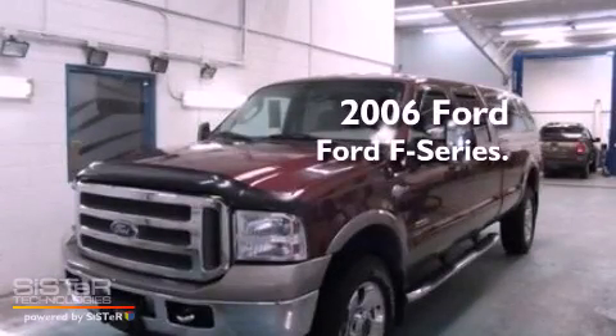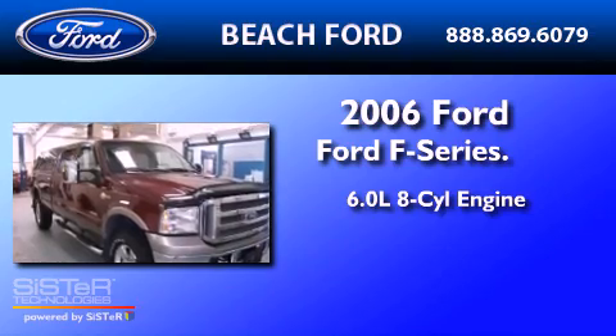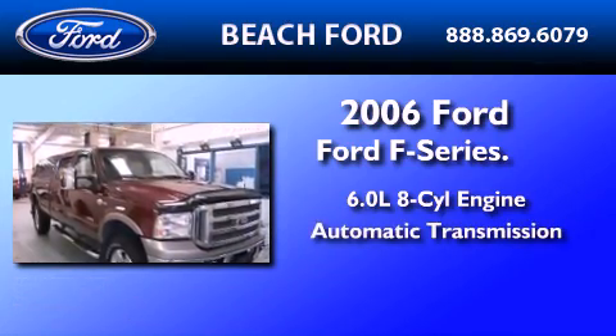This is a 2006 Ford F-350. It has a 6.0-liter, eight-cylinder engine, an automatic transmission, and four-wheel drive.